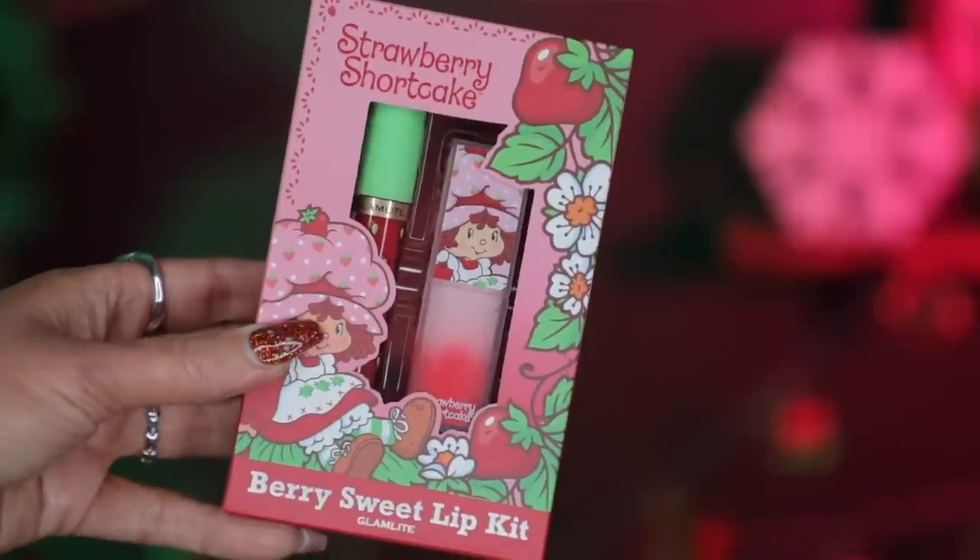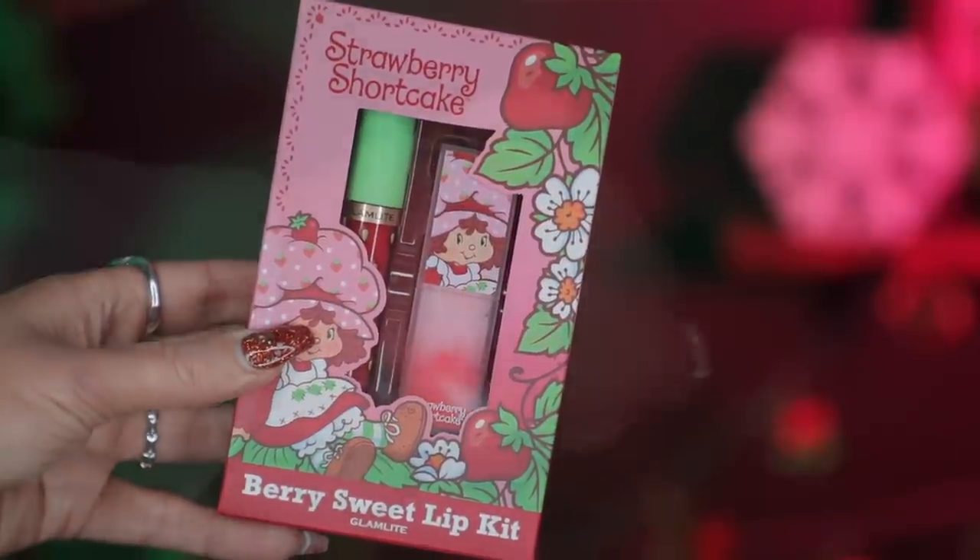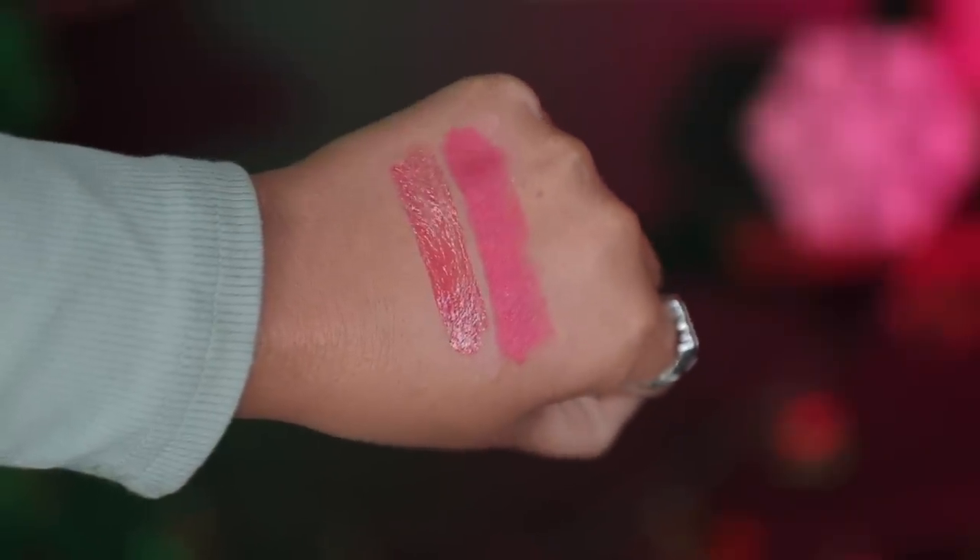Next up we have the Berry Sweet Lip Kit. In this lip kit we get a lipstick and a lip gloss, and I am wearing this right now — I put it on because it smells like strawberries. The component is really beautiful; if you run your finger on the lid you can feel the texture of Strawberry Shortcake — it's not just a flat print. Inside is a beautiful strawberry-scented lipstick, and the gloss is really pretty too with strawberry seeds and a green top.